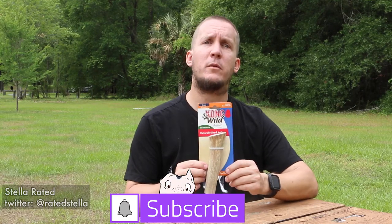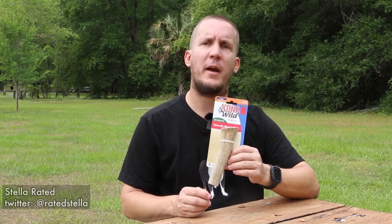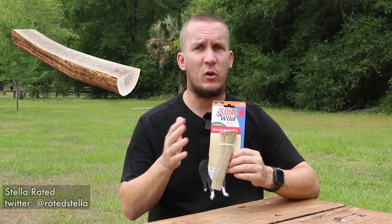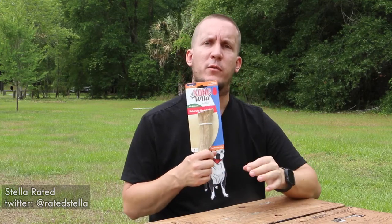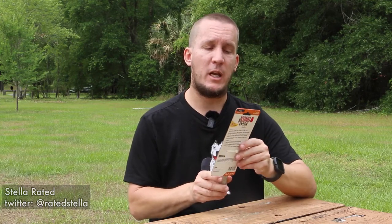This is the Kong Wild elk antler. It is a whole elk antler. If you are looking to buy an antler, some of them are large and they're split down the middle — the marrow is more exposed, and those don't last as long. This one is a large, recommended for 60 pounds and more, and it is a naturally shed antler.